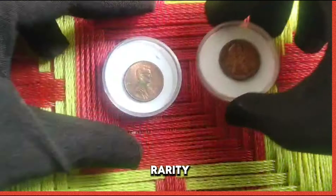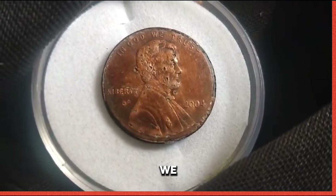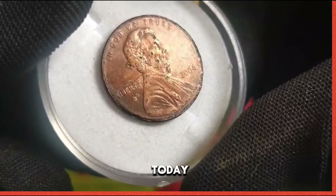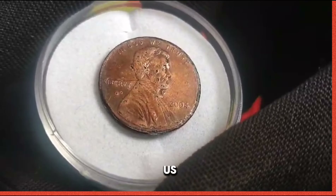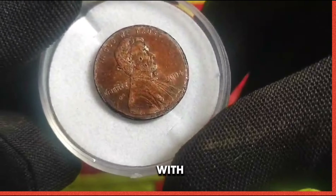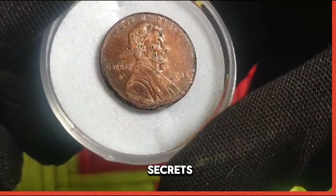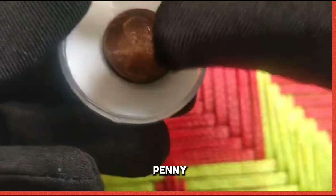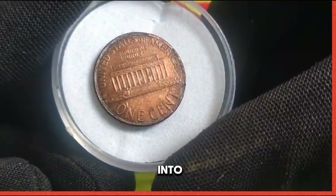Now unveiling the rarity: the 2004 US 1 cent coin. We embark on a thrilling journey through the captivating world of numismatics. Today we delve into the fascinating story of the 2004 US 1 cent coin, a seemingly ordinary penny with an extraordinary value worth millions. What makes this unassuming penny worth millions, and why is it highly coveted by collectors worldwide? Let's delve into the mystery together.